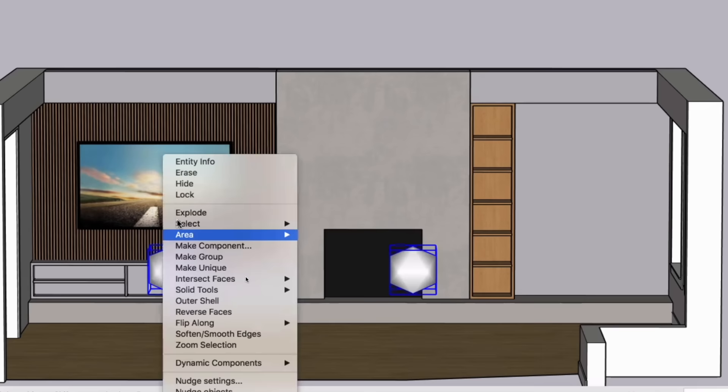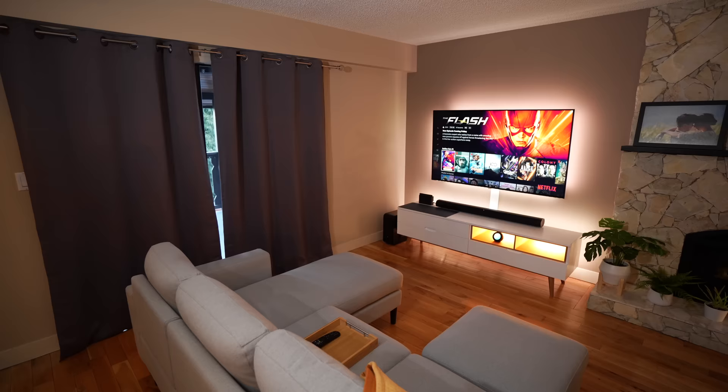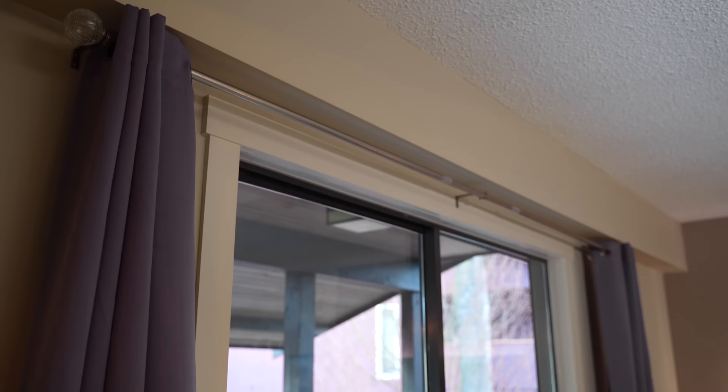I could have painted the cable hider to match the wall, but I decided to keep it temporary because we're actually going to renovate the entire wall in the future. We've worked with an interior designer and have a render of what it's going to look like — but it's too much to cover in this video, so make sure you like and subscribe with the notification bell to see that video.